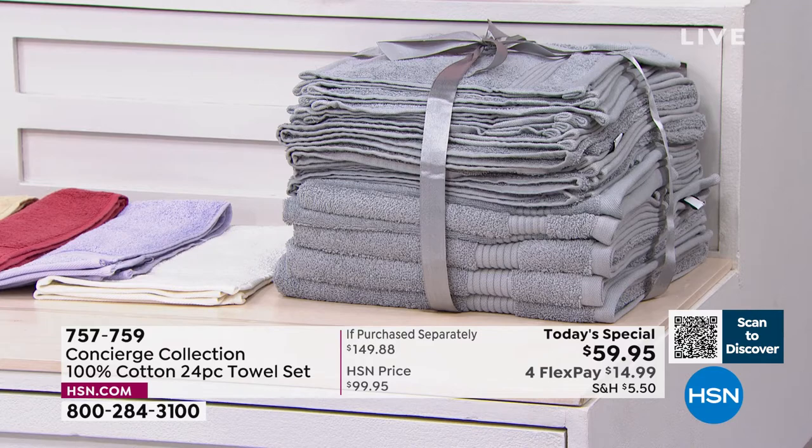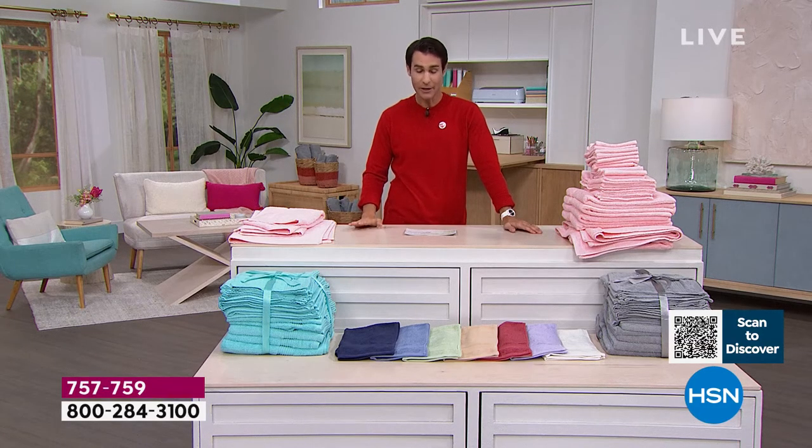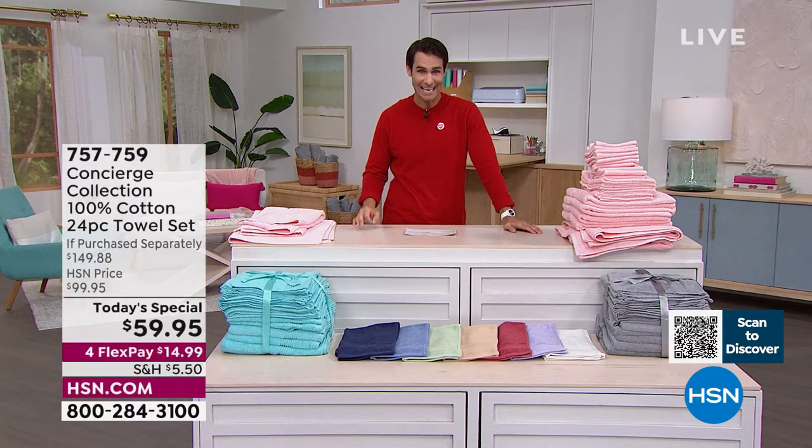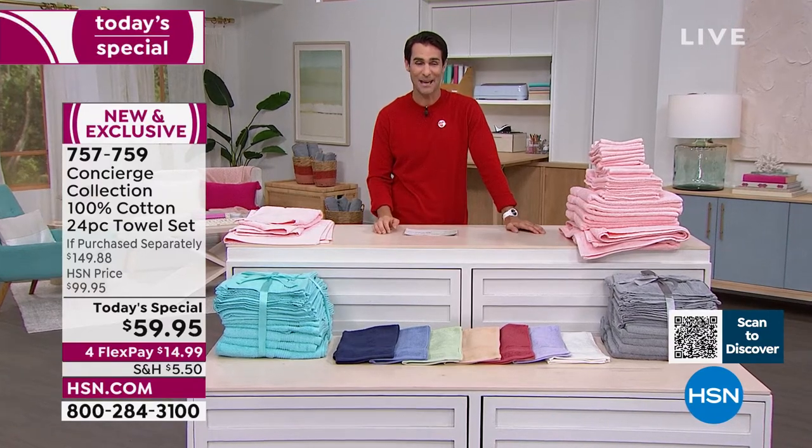Let me show you the value. Those two bath sheets, normally $59.95. The hand towels are another $20. The bath towels are $50. The 12 washcloths are another $20 — that's $149.88. But today, because it is our Today's Special — and we haven't had a Towel Today's Special in almost a year — you're getting all of that for $59.95. It is springtime, the perfect time to refresh that bathroom and refresh that linen closet.